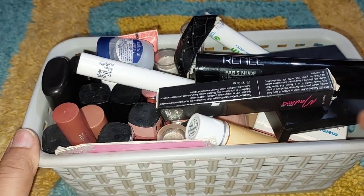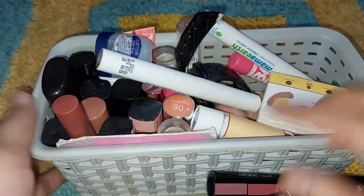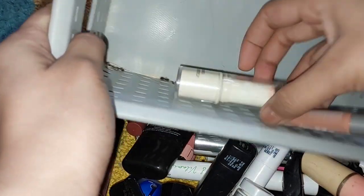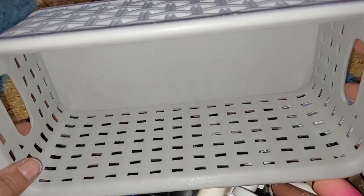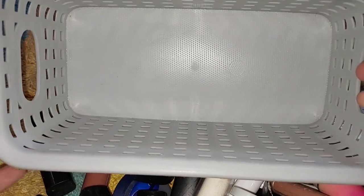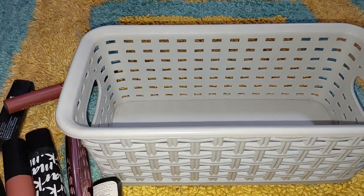Let's start the video. It is compact, lipstick, and lipstick. This is the box in which my lipstick is, and it has a lot of things so I will organize it. This box is pretty bad — we will clean it. I will clean it with a towel. Now I will show it.